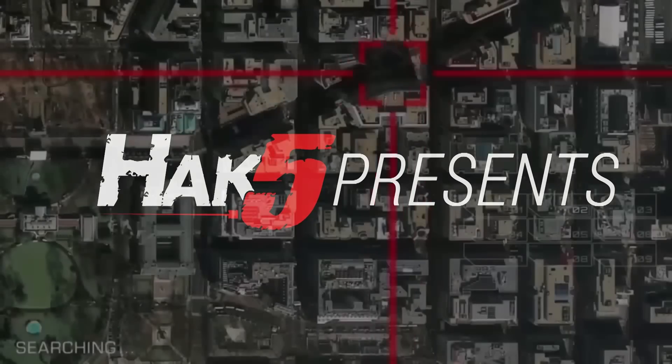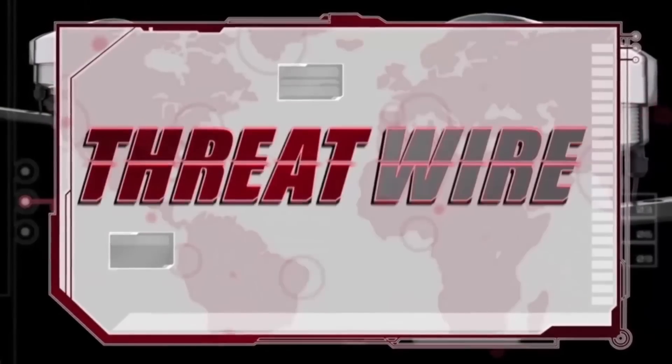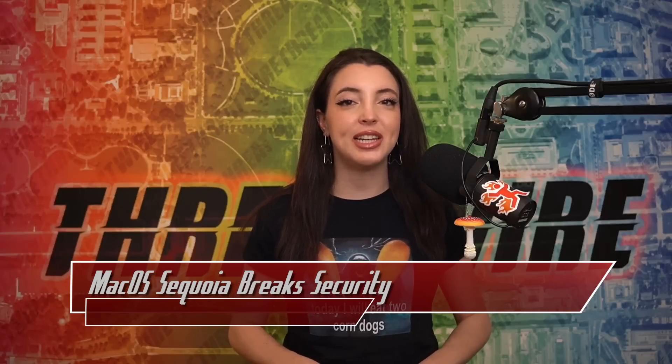We have updates to some stories this week on ThreatWire. Apple did their annual software operating system release this past week. iPhones can now run iOS 18 and computers can upgrade to macOS Sequoia.